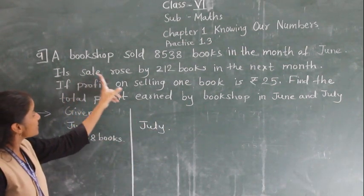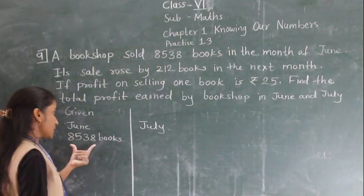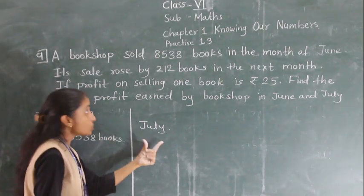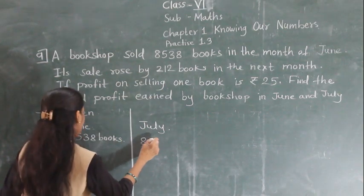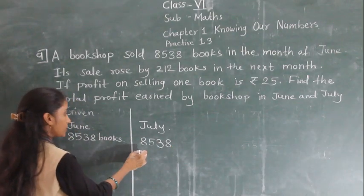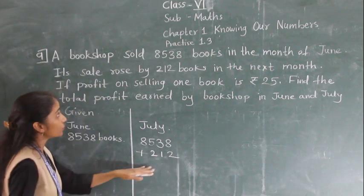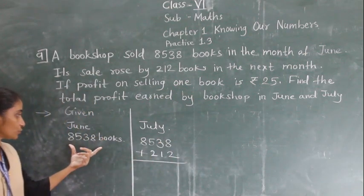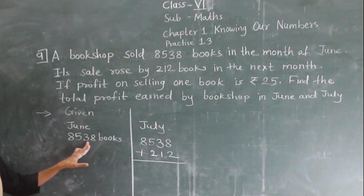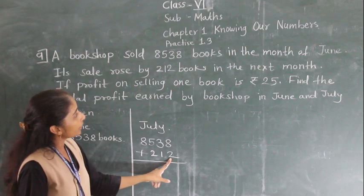In the next month, it sold more by 212 books. Already, in the month of June these books were sold. So in the month of July, those same books plus 212 more were sold because it rose — meaning it increased by 212.